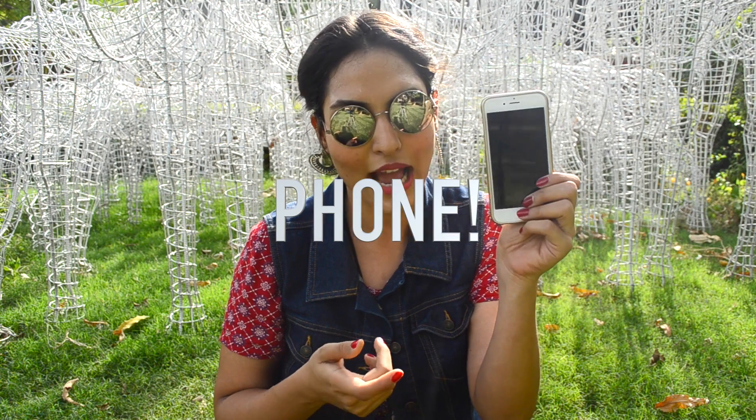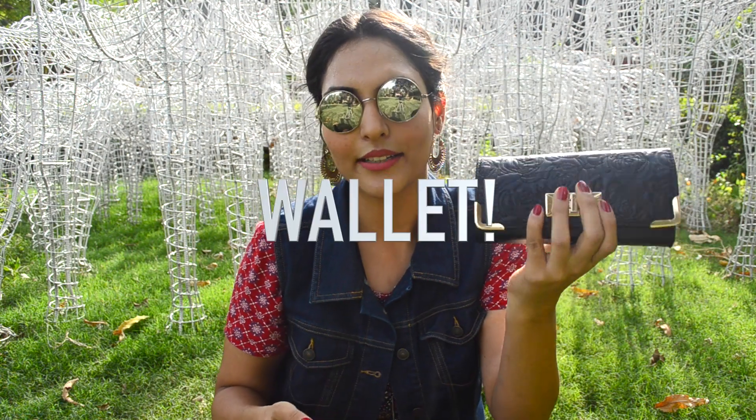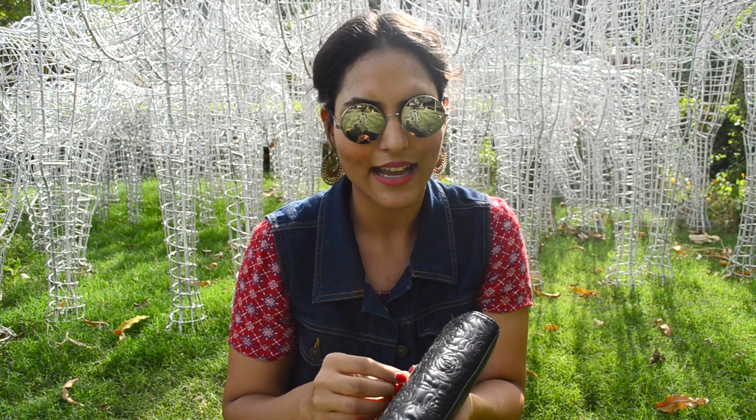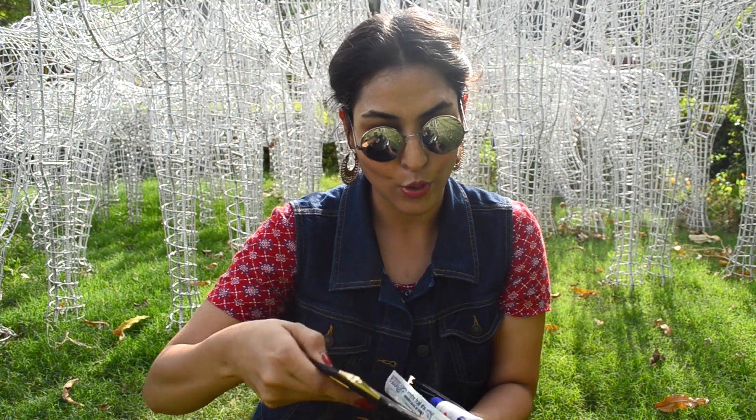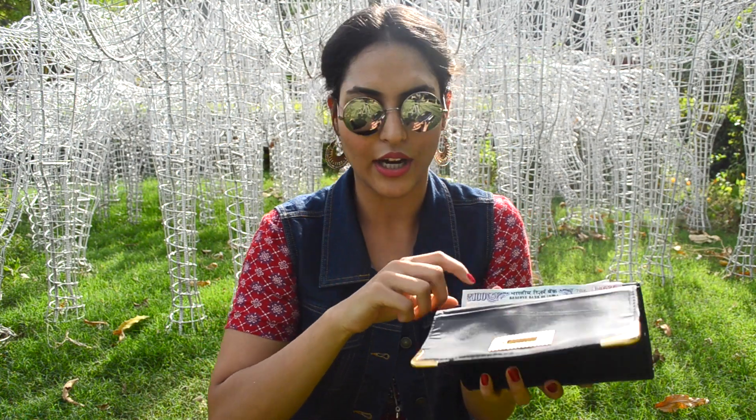In no particular order, let's start. The first thing I have in my bag — surprise, surprise — my phone. Extremely essential, it's self-explanatory. And our wallet too. A special thing about my wallet, which I got from Poofs, is that I have a lot of things in it that I keep handy. I have a little pocket in my wallet aside from the money, cards, and metro cards.